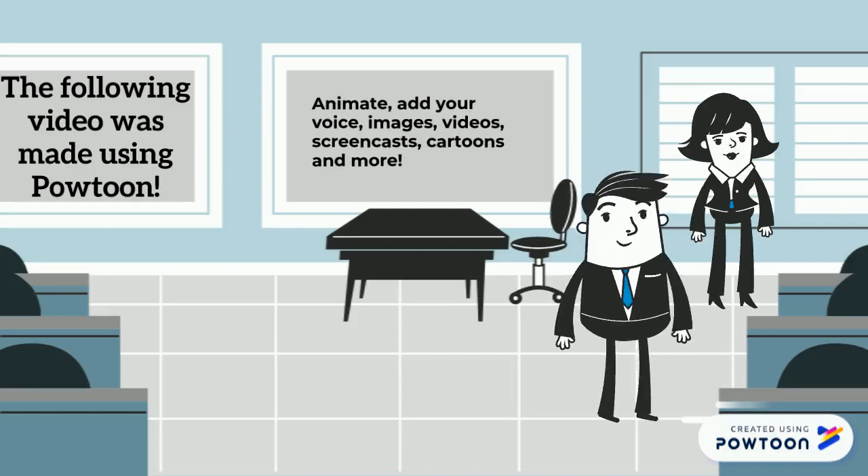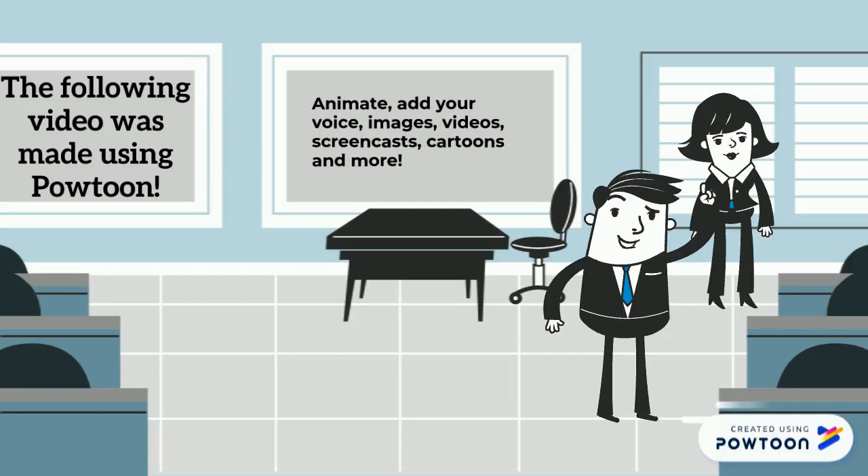Every teacher should use it. When you know you're going to reuse a lesson year after year, make a quality video.